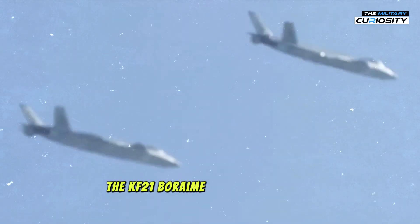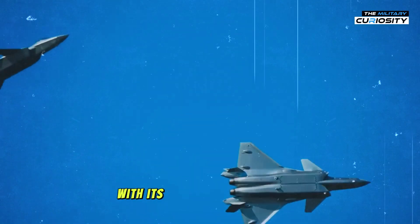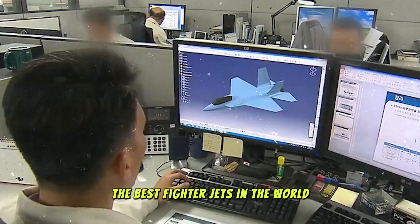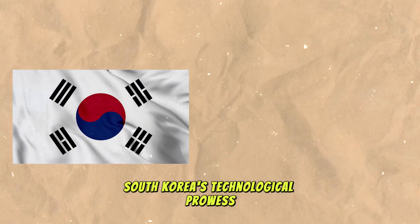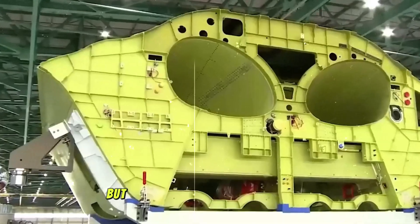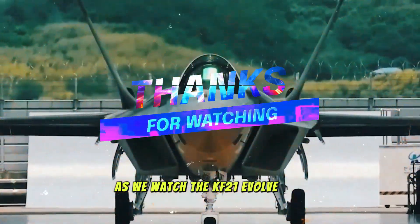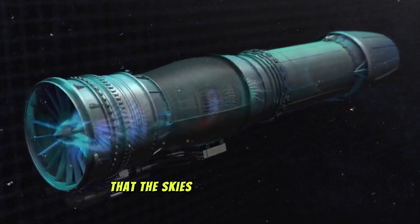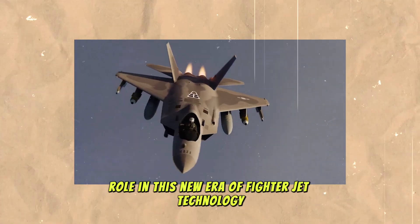The KF-21 Boramae is more than just a new fighter jet — it's a leap into the future of military aviation. With its combination of stealth, performance, and versatility, it's ready to take on the best fighter jets in the world, including the F-22 Raptor. South Korea's technological prowess and strategic vision have created an aircraft that is not only a worthy rival to the F-22, but a symbol of the nation's rising power in global defense. As we watch the KF-21 evolve and enter service, it will no doubt shape the future of aerial combat. It's a clear indication that the skies are becoming more competitive, and South Korea is ready to play a leading role in this new era of fighter jet technology.